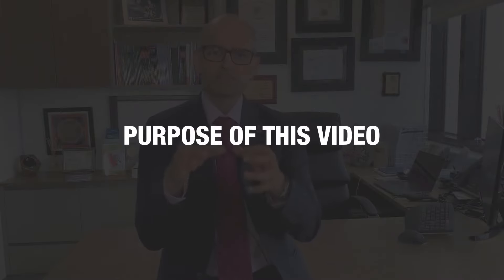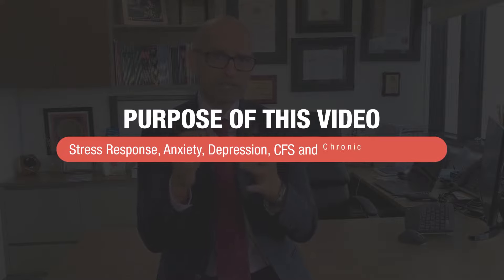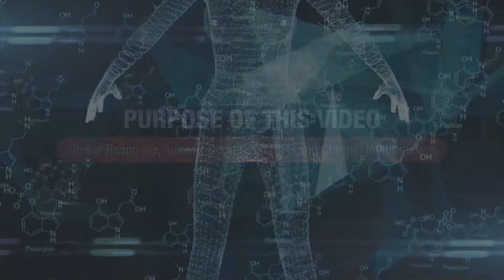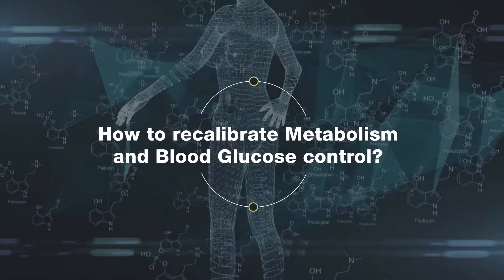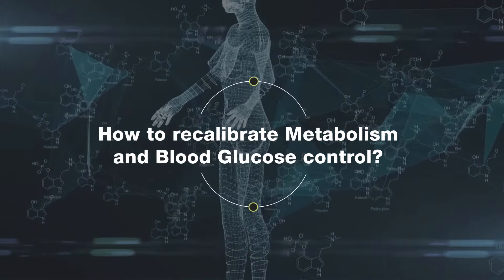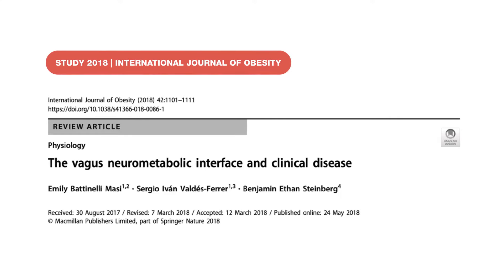The purpose of this video is to give you some key information and practical tips on how to recalibrate our metabolism and blood glucose control by understanding the power of this nerve. I base this on a study published in the International Journal of Obesity in 2018, the link for which I'll provide in the show notes.